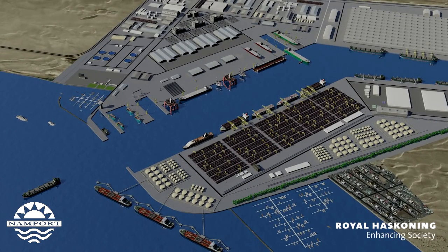The Walvis Bay North Port Development — the gateway to southern Africa.